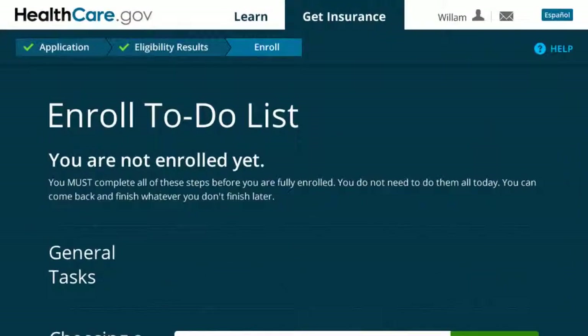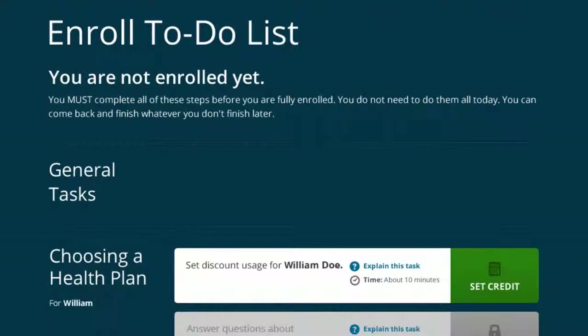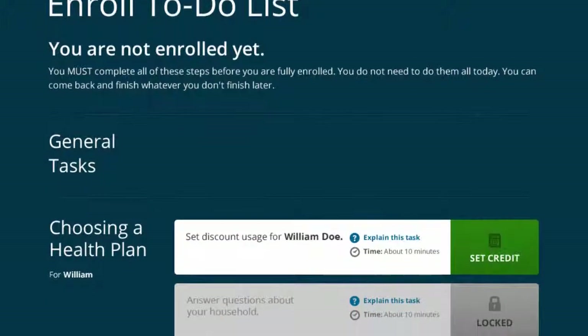With the application process complete, our fictional single man from Arizona, William Doe, can enroll in a Marketplace health plan. In this example, William qualifies to get lower costs on his monthly health plan premiums through a premium tax credit.